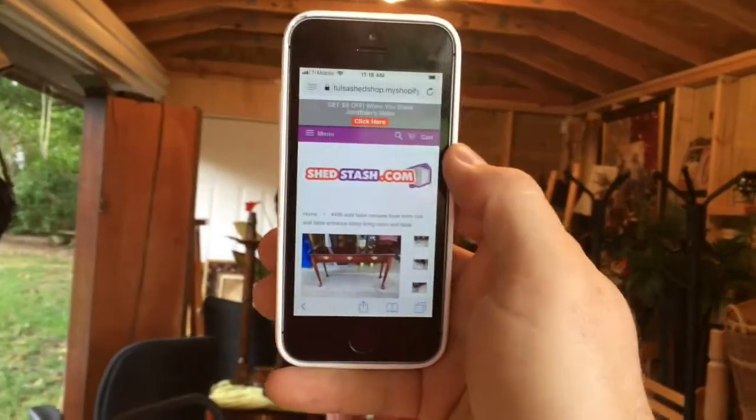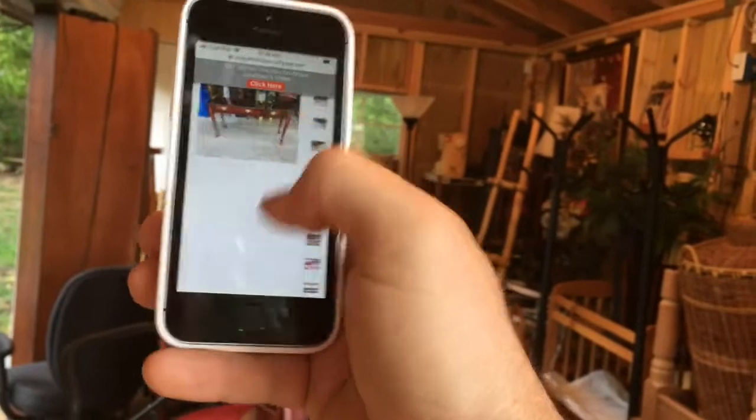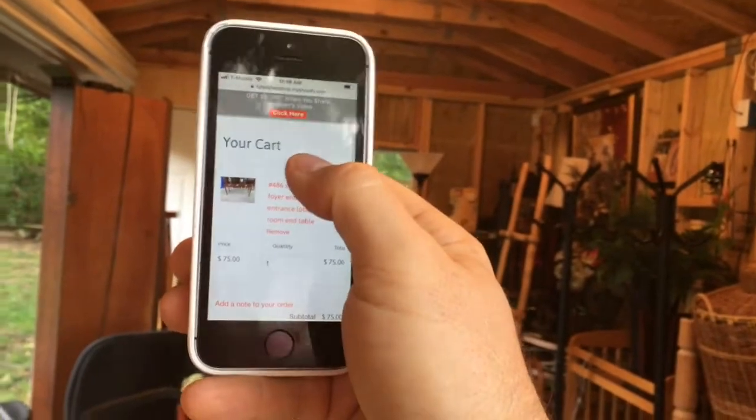And then if I say, I like this — I'm at work right now, or I'm out doing something right now, but I want this, I don't want someone else to get it. You can actually buy it right here on the site. You just say add to cart, and it's yours. And then you just pick it up within 48 hours, and you just got yourself a sofa table.